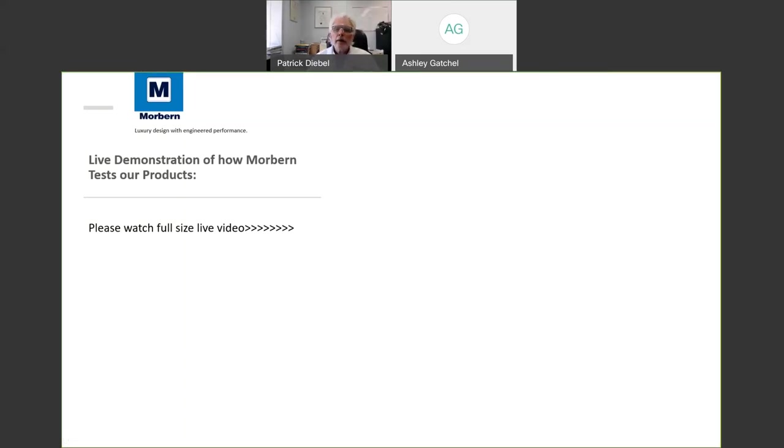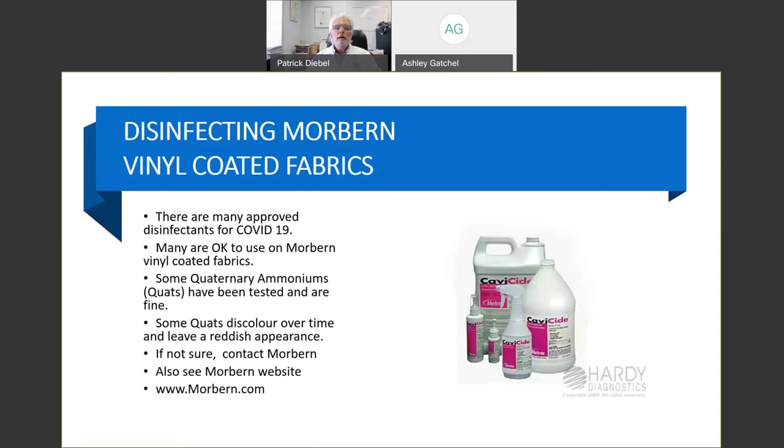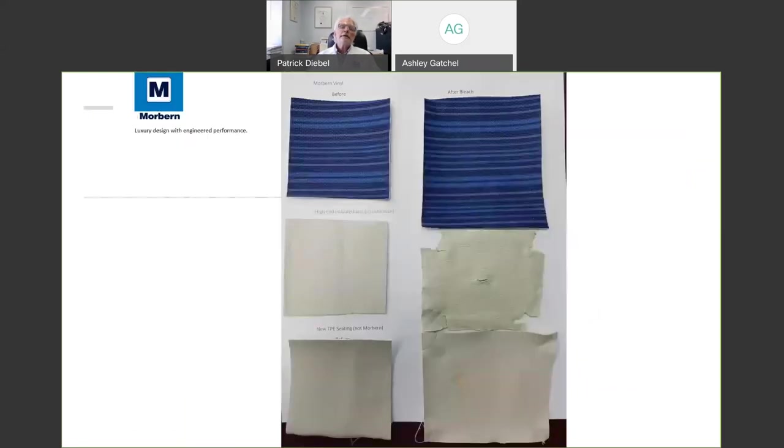Going back to the slides — so there are the samples, and feedback from my dry run was that you couldn't necessarily see them well. So here we are: before, after; before, after; before, after.